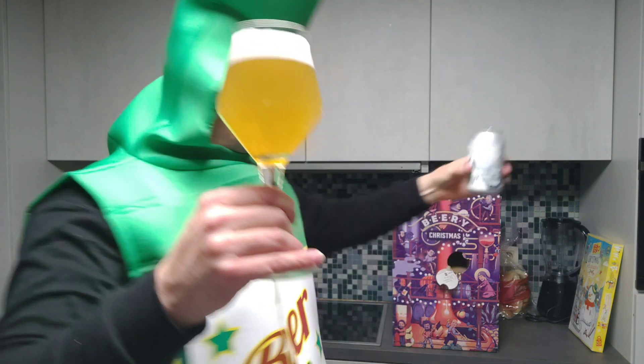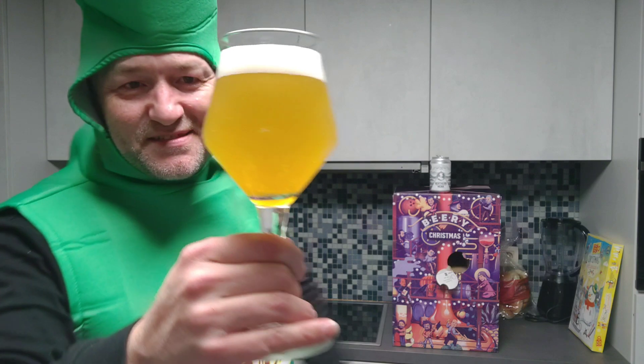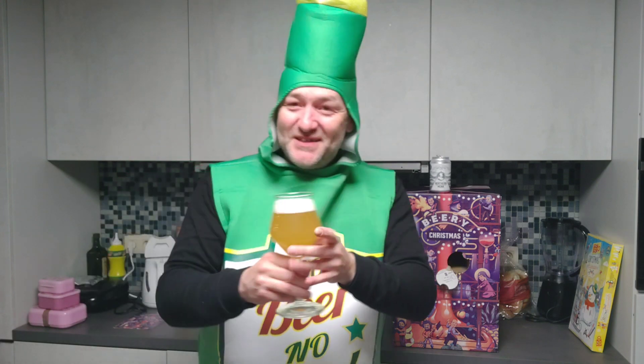So I let the beer stand here. Look at this — it's hazy, it's hazy. Okay. First on the nose, like always. Cheers, guys. It is really tropical, it really is. Lots of pineapple, lots of tropical fruits. Okay, we're gonna dive in. Cheers, guys.